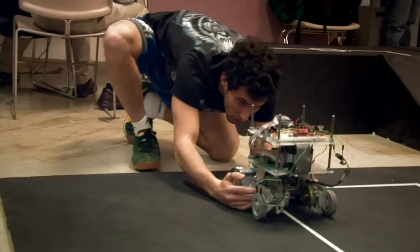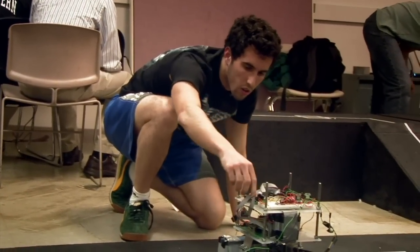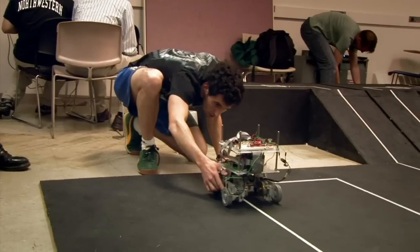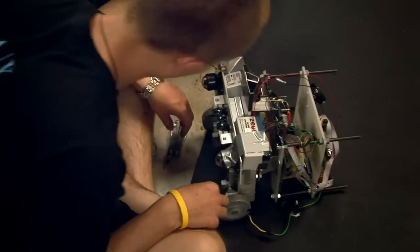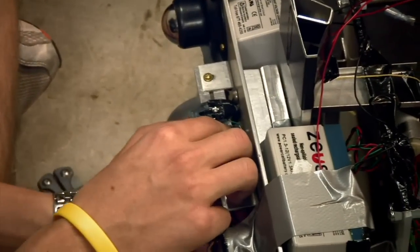Are you sure you hooked up the batteries in parallel? Yeah, it just might be flat. We discovered that we may have an issue with the four wheels — with four wheels, you're over-constraining a surface, so you have the potential for one of the wheels to be off the ground. And it looks like we will have an issue with that.